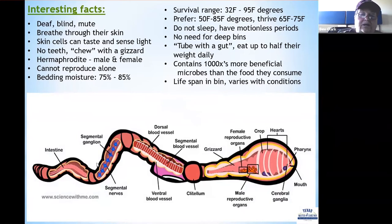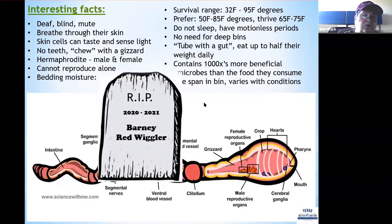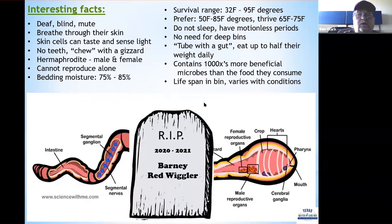So what happens if a worm gets cut — do you end up with two worms? No. The red wiggler dies. You cannot make more worms by cutting them into pieces.